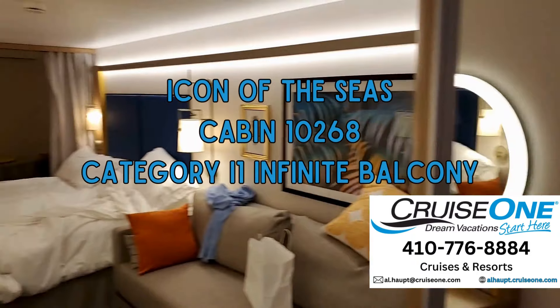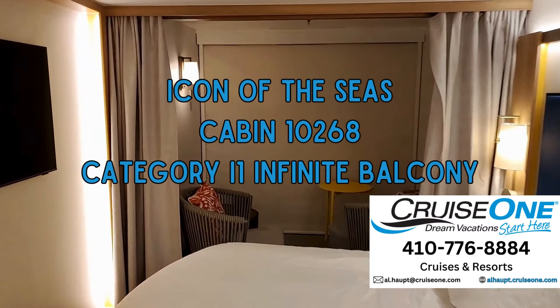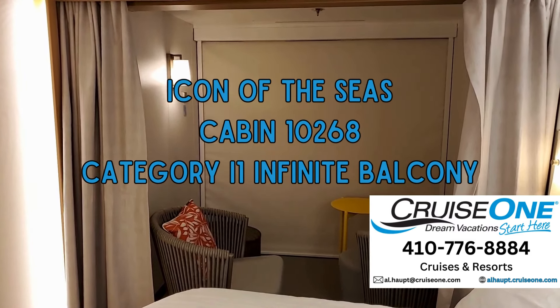And that's it. Cabin 10268, Icon of the Seas. Nice. Standard balcony cabin — infinite veranda.